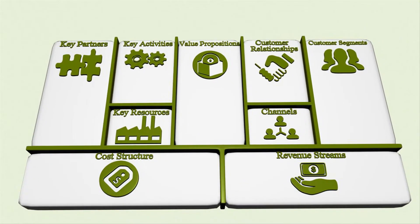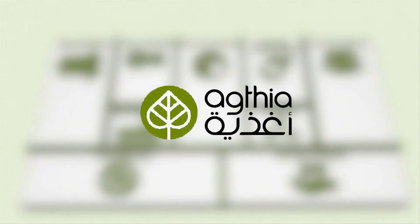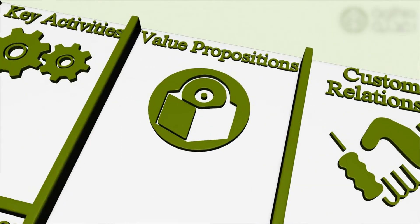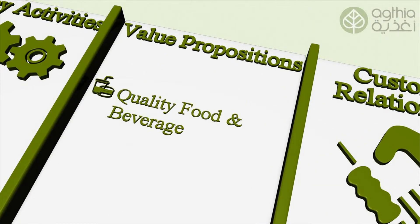Any business model can be mapped this way — nine building blocks working to reinforce and strengthen each other. Here we have a new business model for Agthia, a leading food and beverage company, which we believe will add value to their current success. Let's first look at the new value proposition.